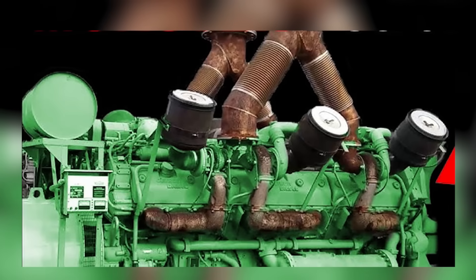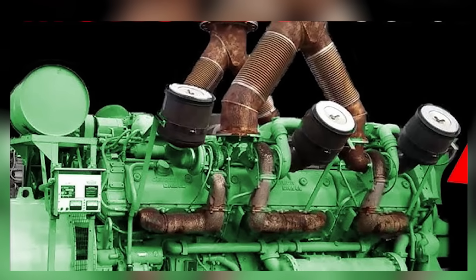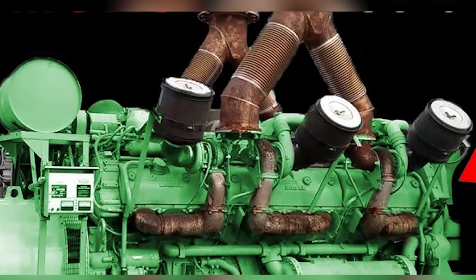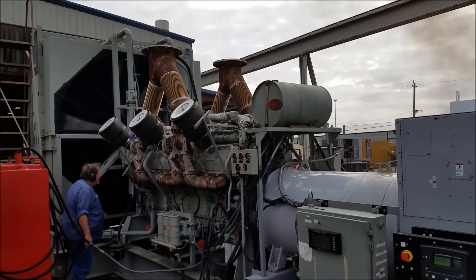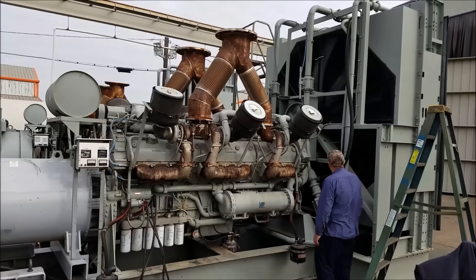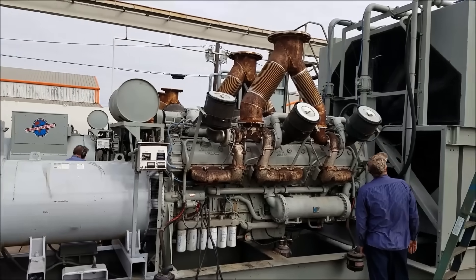At sea, it usually appears as a gen set, but was also occasionally used for main propulsion in tugs and workboats. It isn't a quiet, fuel-efficient, medium-speed plant engine built for 24/7 baseload.